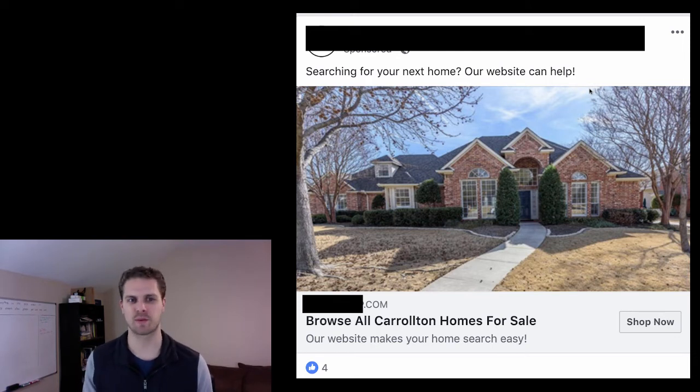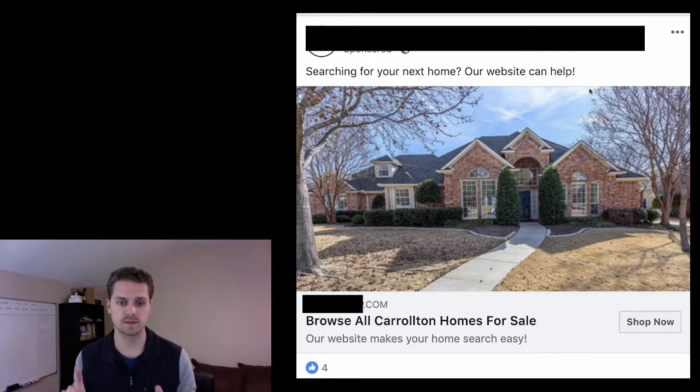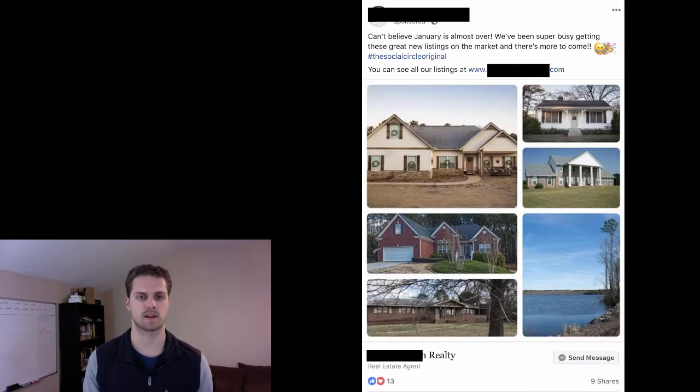Here's another one: 'Searching for your next home? Our website can help.' Please don't send people to your website — you are losing leads that way. Do a homes list instead. Download the Facebook ad templates, do the homes list, get their information, and then send them to your website so they can set up their home search with your IDX and MLS. You want that, but first you need to grab their information — bypassing the lead form or landing page means you're losing out on a ton of leads and business.